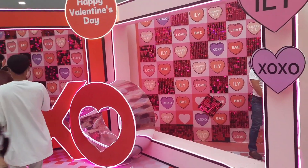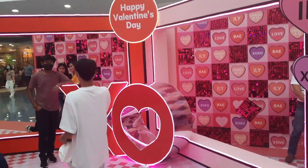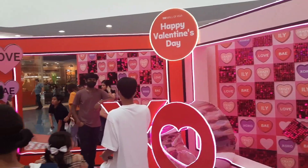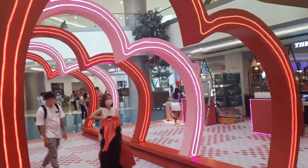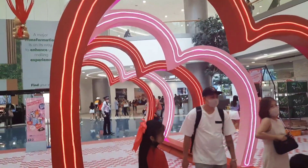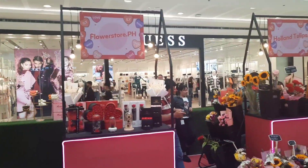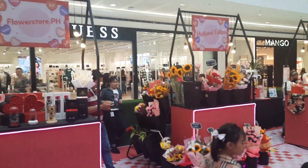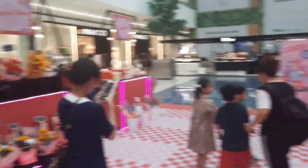A nice little decoration here for all those couples around the world for Valentine's Day. Valentine's gifts and flowers available by the tunnel here.